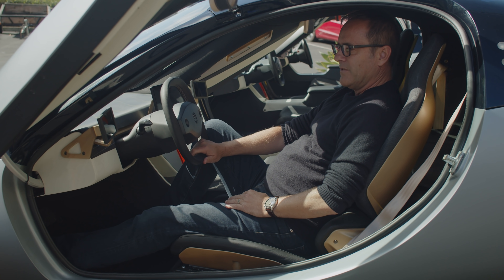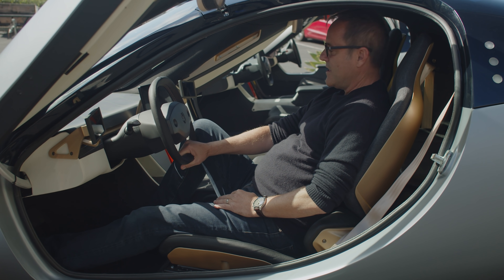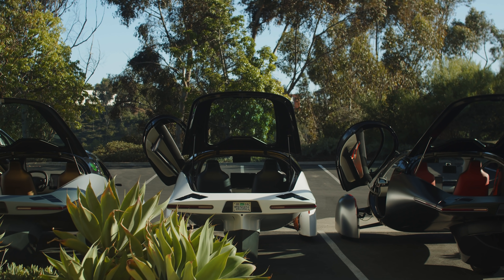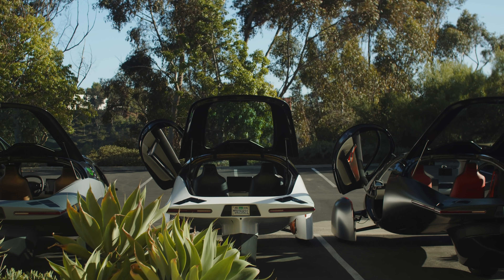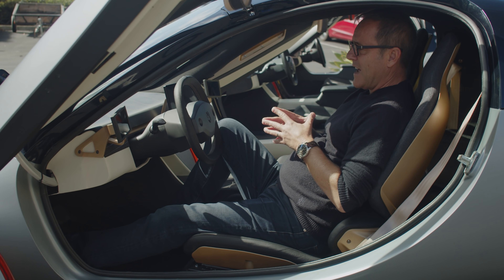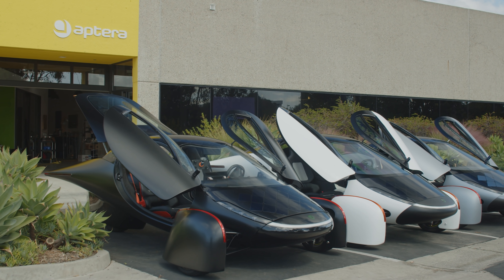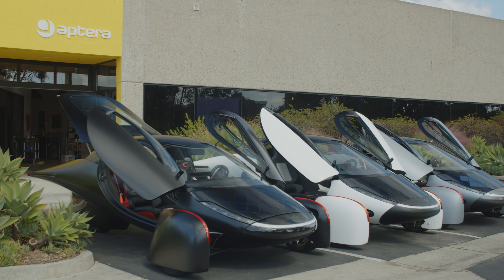Having three Alpha prototypes gives us the opportunity to have three times the starting point. We actually built all of these roughly at the same time and finished them over staggered time, so we could introduce each one's attributes as we build our brand and company. The beautiful thing about Alphas is they serve as a physical embodiment of the philosophy.